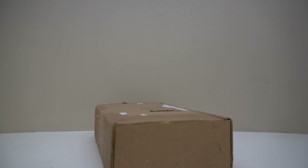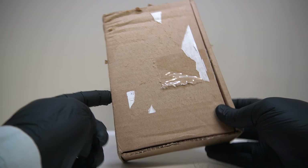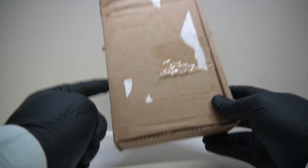Right everyone, stop what you're doing, we've got to check out this package here. I'm really hoping in here is the Nissan Skyline R34 colour shift one, because this car gave me some minor heart attacks and it better be in here.